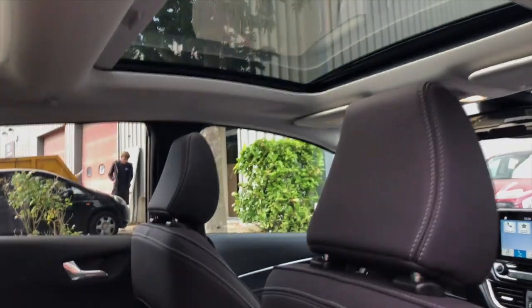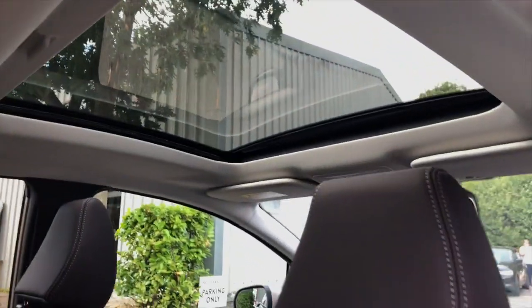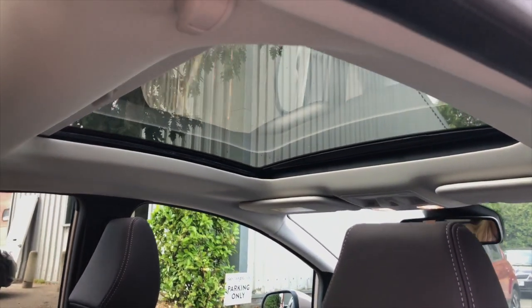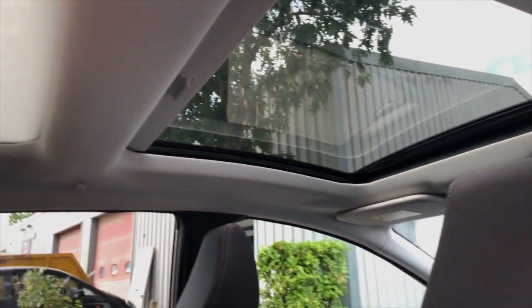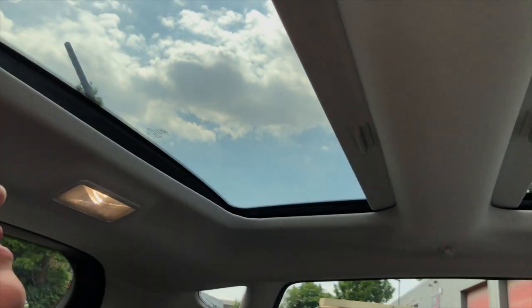Can I just say, I'm loving this huge sunroof. You don't often get that on cars these days - is that like a new feature? Yeah, that is a very, very big one - it's massive. I think it goes all the way back up here. Oh, I think this moves! Check that out. I'm loving that, that's really good.